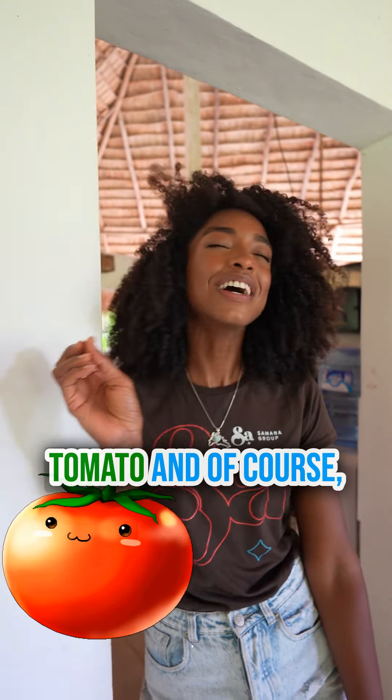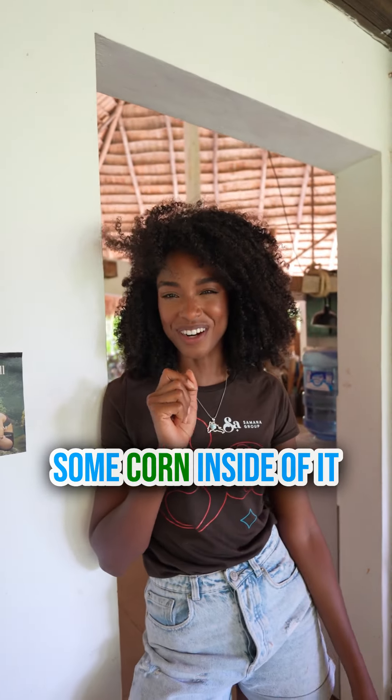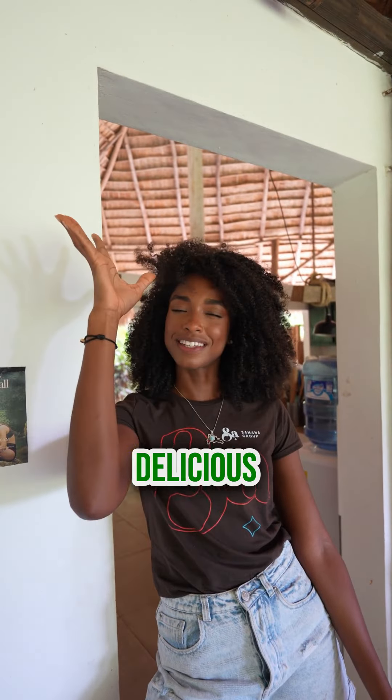And you can add some little bits of tomato and, of course, some corn inside of it. And it's delicious.